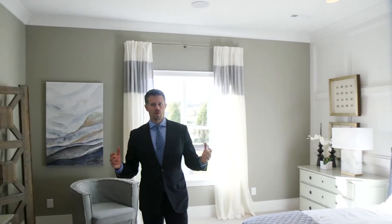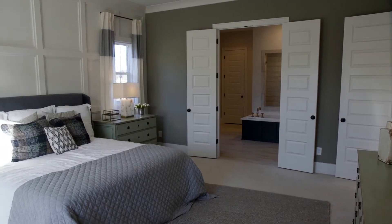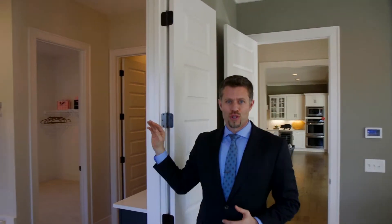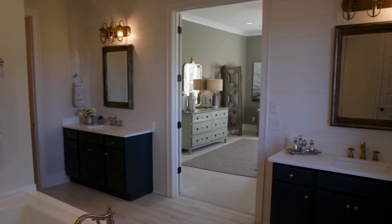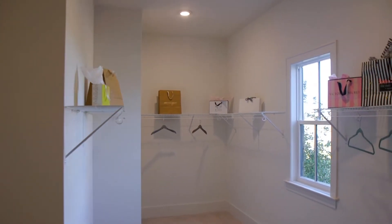As we continue through the house, we find ourselves here in the master. It's a beautifully appointed room with the accent wall, very spacious. You notice the eight-foot-high doors and these big double French doors that lead into the master bath. The master bath has an oversized soaking tub, separate his and her vanities, and who can't live without an oversized closet?